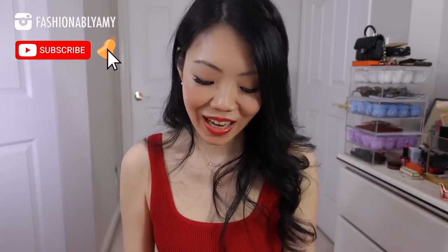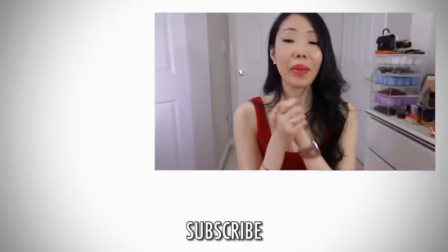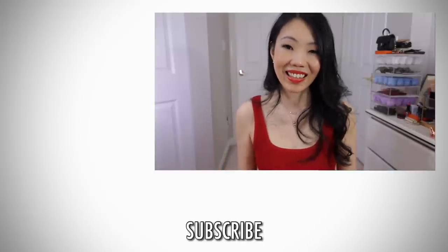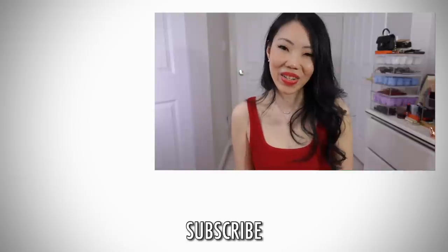Thank you so much for watching. If you're new to my channel and you've enjoyed this video, give me a like and subscribe. There are a couple more ways you can support me — you can buy me a coffee if you like. All the links are down below, as well as maybe joining my membership where you get more exclusive content. Thank you again. Have a great day and week ahead, and I'll talk to you guys again very soon. Bye.